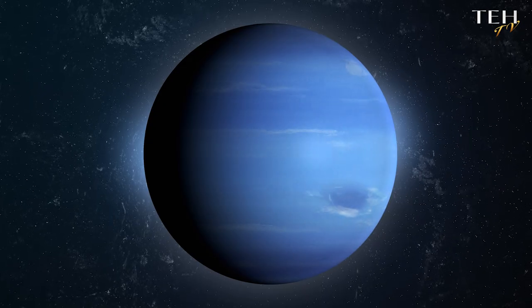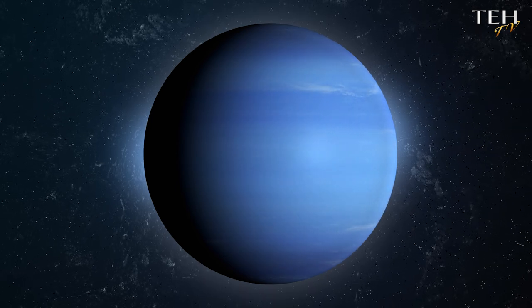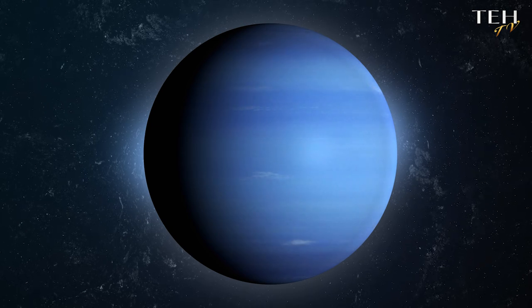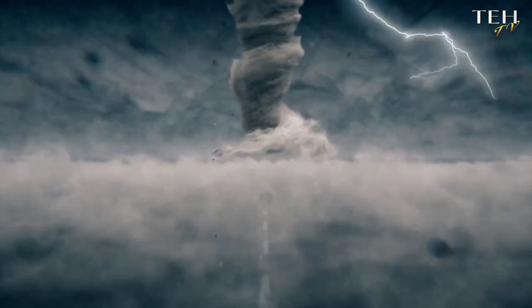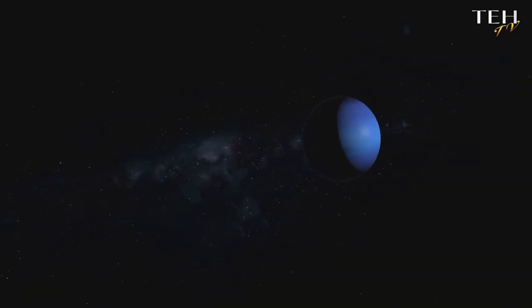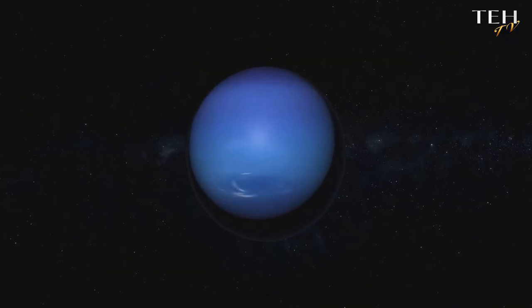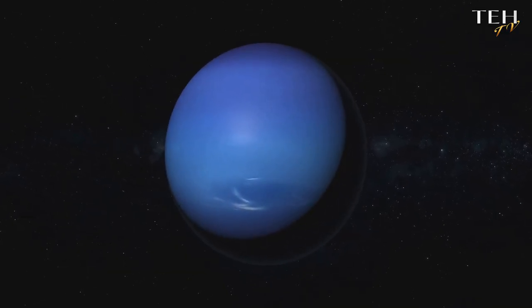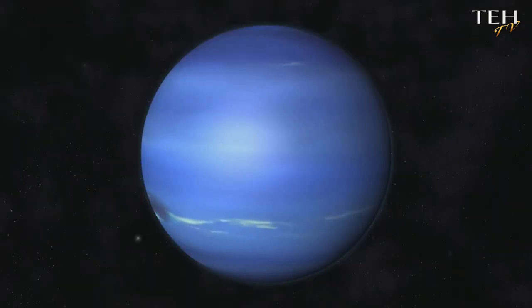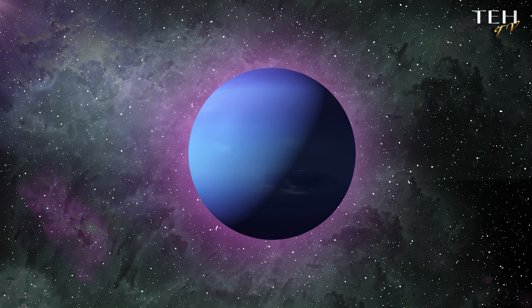Don't be fooled by Neptune's serene appearance. Beneath its tranquil blue exterior, this distant planet is a swirling cauldron of violent storms and extreme winds. These are no ordinary gusts — Neptune's winds are the fastest in the solar system, reaching speeds of over 1,200 miles per hour. That's faster than the top speed of a Bugatti Veyron, one of the world's fastest cars. Such extreme conditions are due to the planet's high internal heat, which triggers intense atmospheric activity. So despite its calm blue facade, Neptune is definitely not a calm giant.